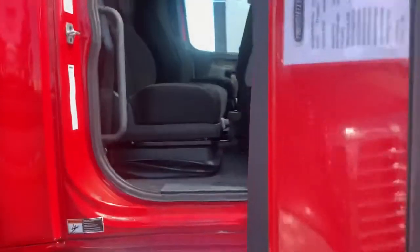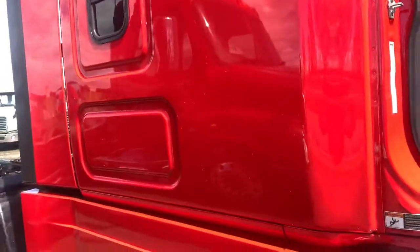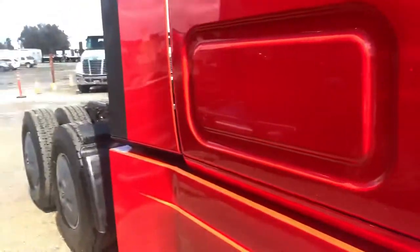Let's take a quick look on the inside and as you guys can see it's been well taken care of. It is an auto so it's easy to maneuver and easy to drive.